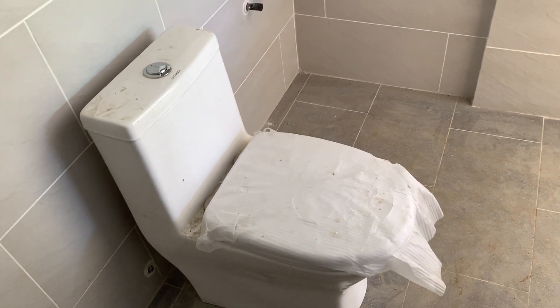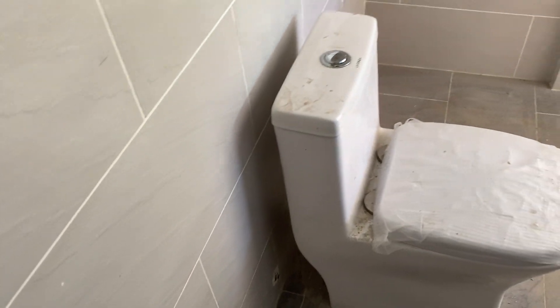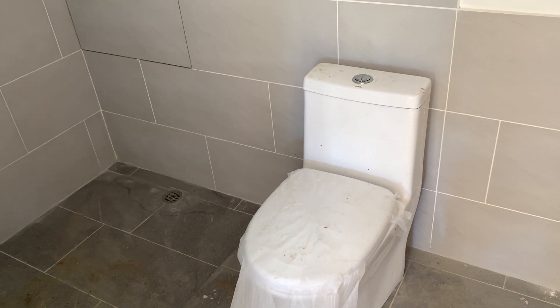This toilet — I'm lucky if I can fit one ass cheek on it, it's so small. But you know what? It makes the bathroom look big. And because this is such a tiny bathroom, that's why we got such a small toilet for it.